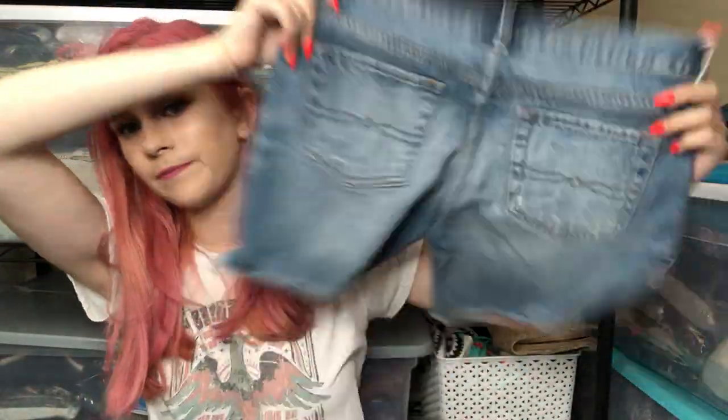The next item I got are some Lucky Brand shorts — these are the roll-up shorts. Just basic denim shorts.